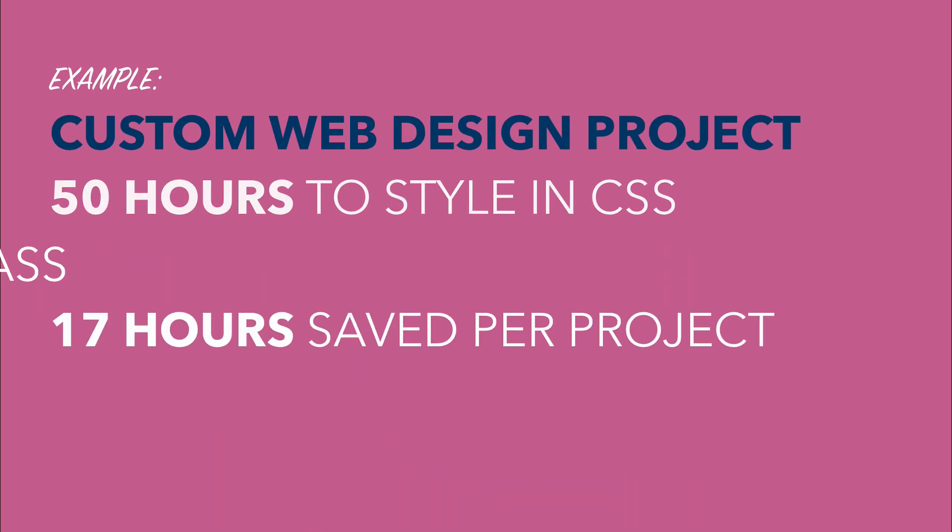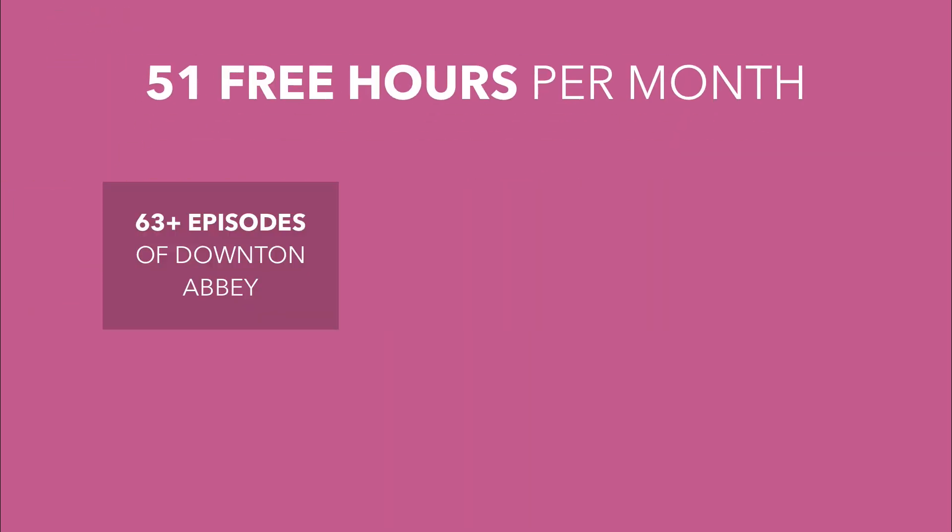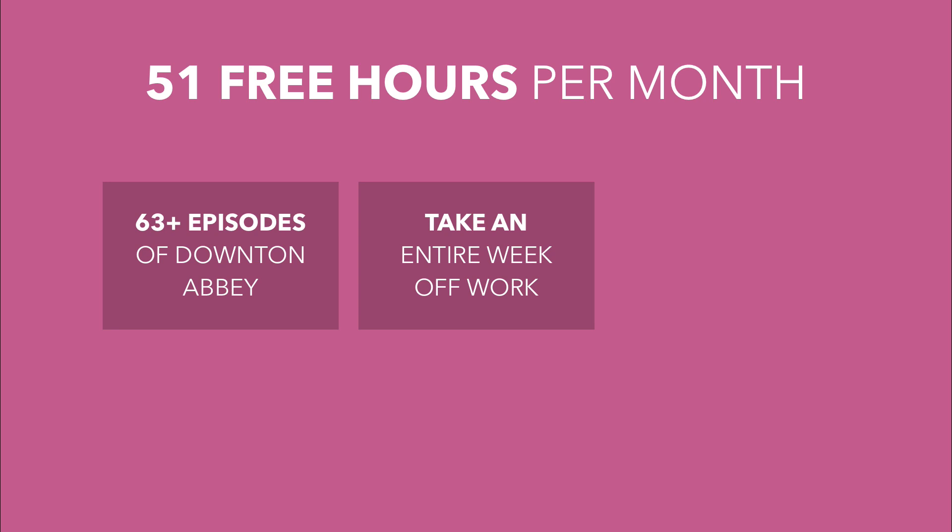At this rate, you'll save 17 hours per project. If you take on 3 projects per month, that means you'll score 51 extra hours every month — the equivalent of 63 episodes of Downton Abbey, or an entire week off work.